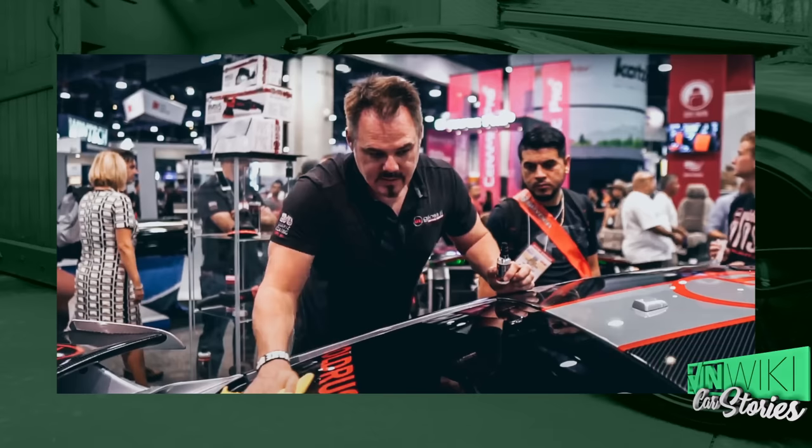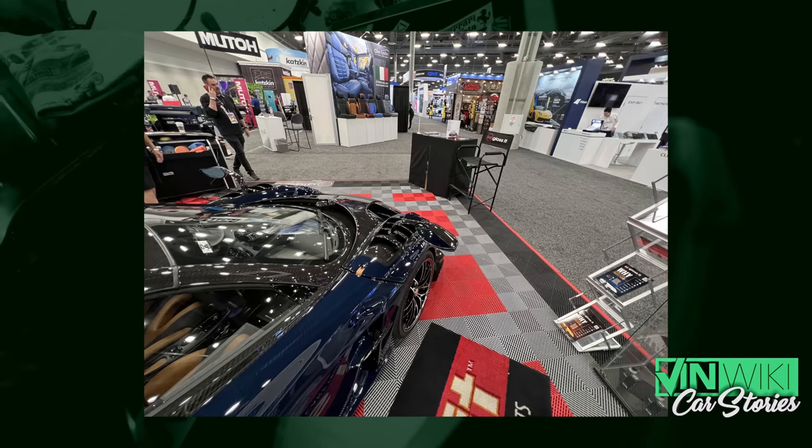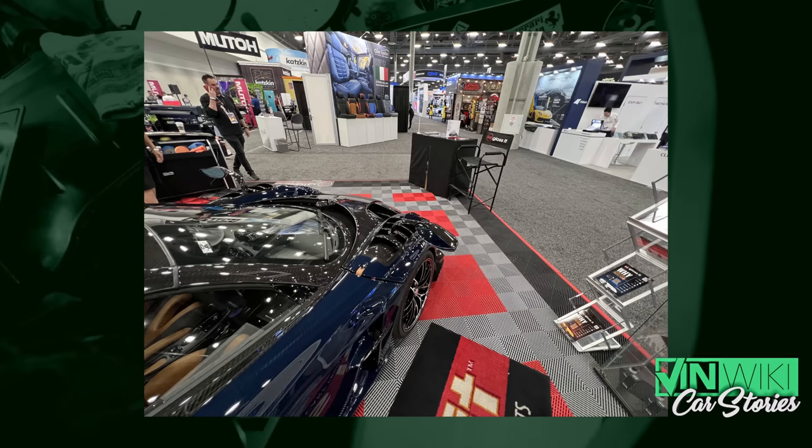Without the marketing and sales, the chemicals don't matter. We've built out business education through GlossUniversity.com — a virtual online platform that teaches not just how to use the product, how to PPF, coat, or paint correct, but also how to do email campaigns, the sales process, and overcoming objections. These are things all businesses need, not just the automotive industry. If you follow our business model and apply it consistently, we guarantee you can grow the Gloss brand anywhere.